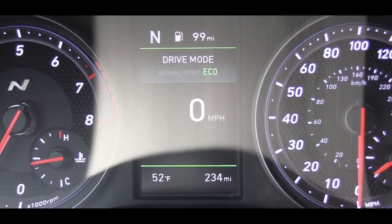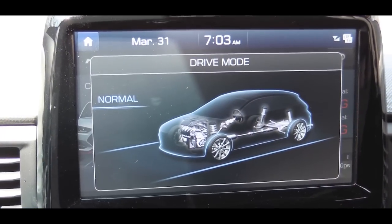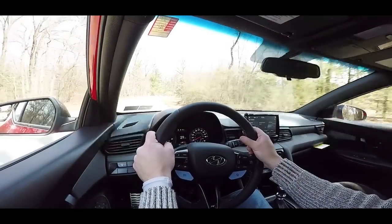There are driving modes for this one including Normal, Eco, Sport, Custom, and N Mode. Those driving modes are located on the steering wheel — the left side gives you the driving modes, and that little checkered flag button on the right side is your N Mode, which is the button you want to keep it in.